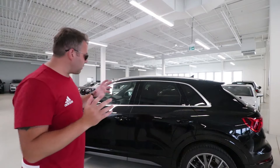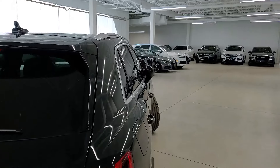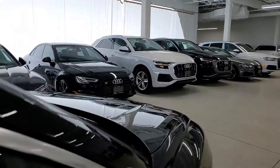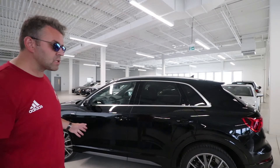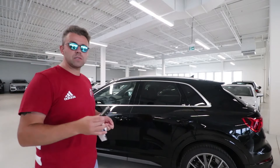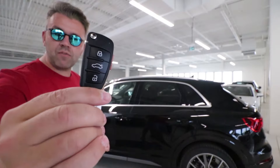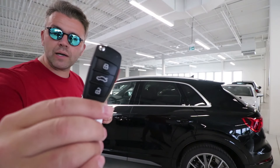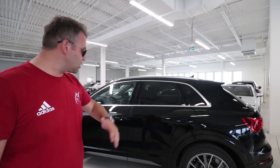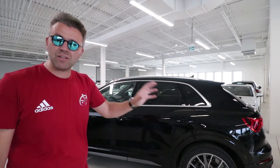Moving to the side of the vehicle: you get folding mirrors that automatically fold when you lock the vehicle, and you can also control them from inside on the driver's door panel. We do get the 20-inch wheels with this specific package. You also get keyless entry, which comes with a key fob. The options on the key fob are lock, unlock, and of course the tailgate. You can also lock and unlock through the keyless entry on both the front and rear doors.